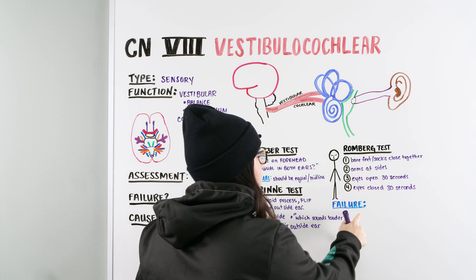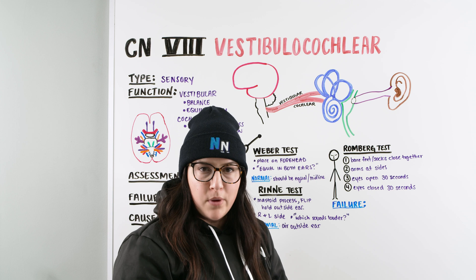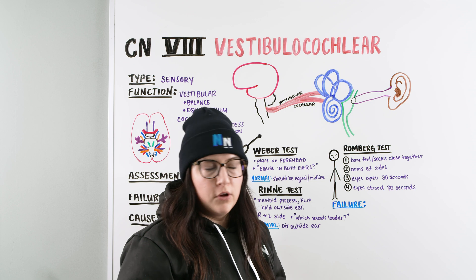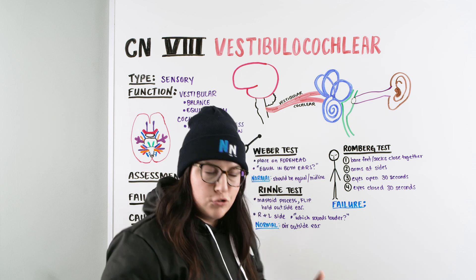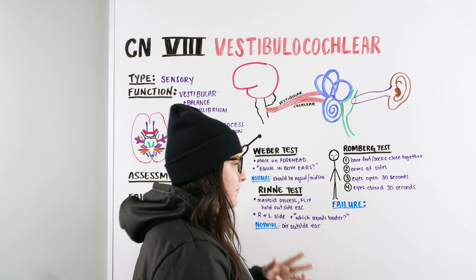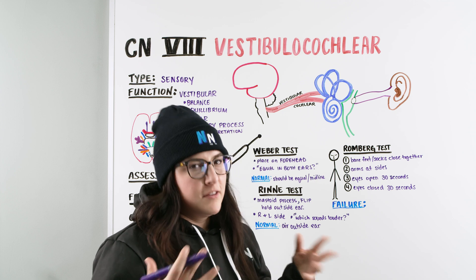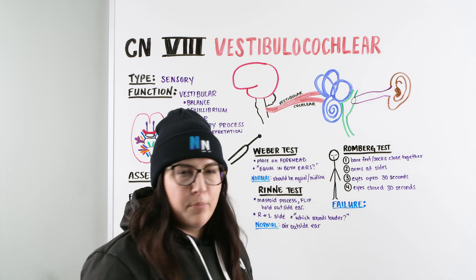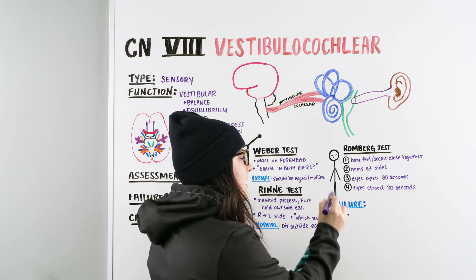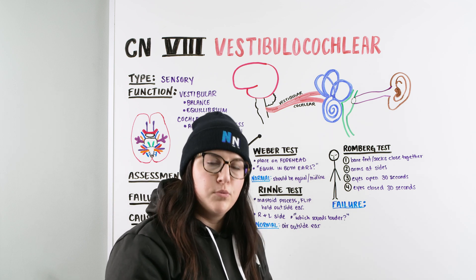What we're looking for as a failure is excessive swaying, the patient taking a step, or ultimately looking like they are going to fall — or actually falling. Hopefully you're standing right there next to the patient, especially if you think this person is dizzy or off balance and likely to fall. This patient is a fall risk, so make sure you're nearby. You don't want to be filling out paperwork because you were doing a Romberg test and the patient fell.